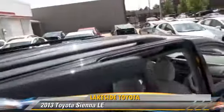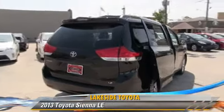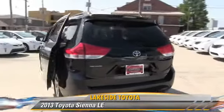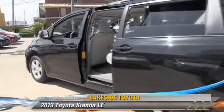This Toyota features side airbags, powered door locks, and rear spoiler. Safety features include traction control, stability control, and four-wheel ABS.